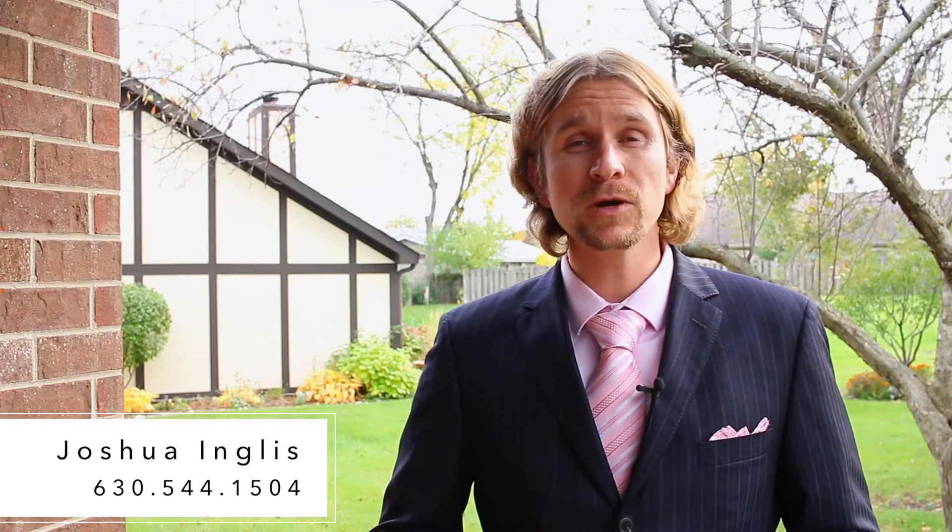This is Joshua Ingalls, broker with United Real Estate Chicago. Make sure to visit 316briarwood.com or you can contact me at the information below. I'll see you at the next virtual tour.